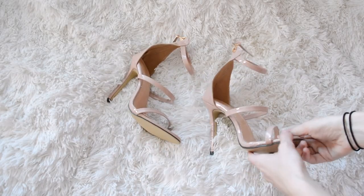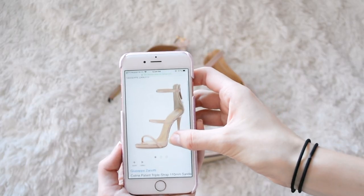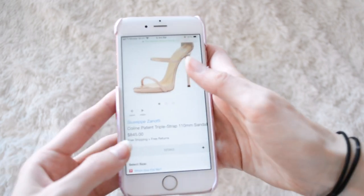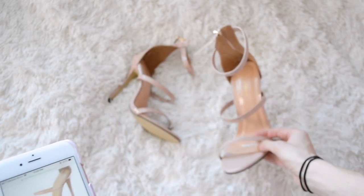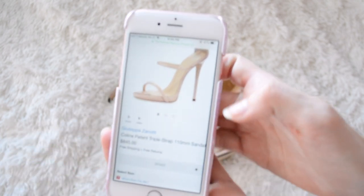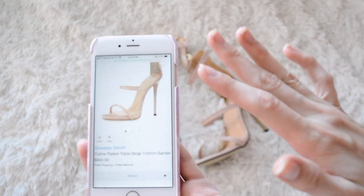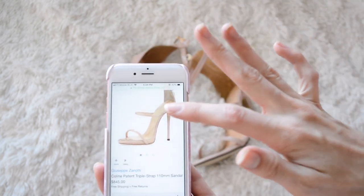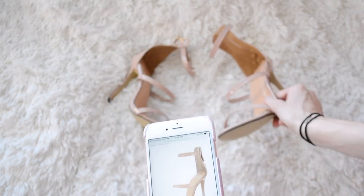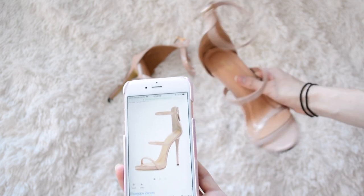These ones here are from Romwe and they look just like the designer ones — only those are $845 and these were $25. I don't see why you would ever need to spend that much on these heels. These are fairly comfortable too, and they're almost the same exact color and everything.